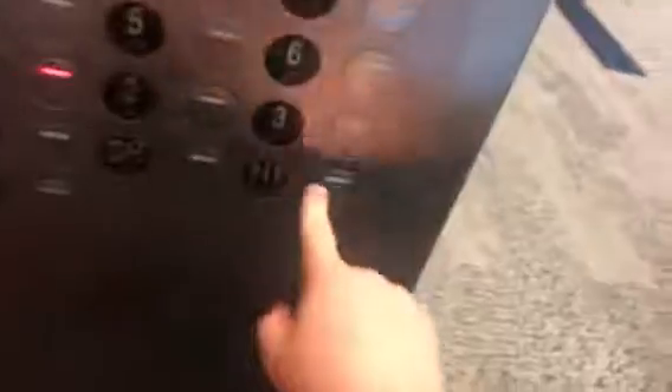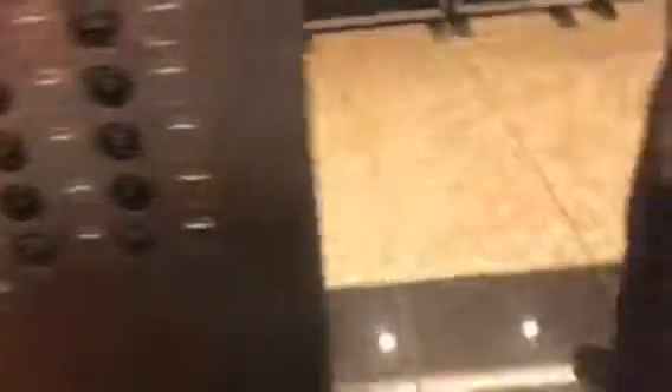15th floor. Going down. I'm going to hop off here on the first floor. Left floor. Going up. Thank you for allowing me to do this. We'll be right back.